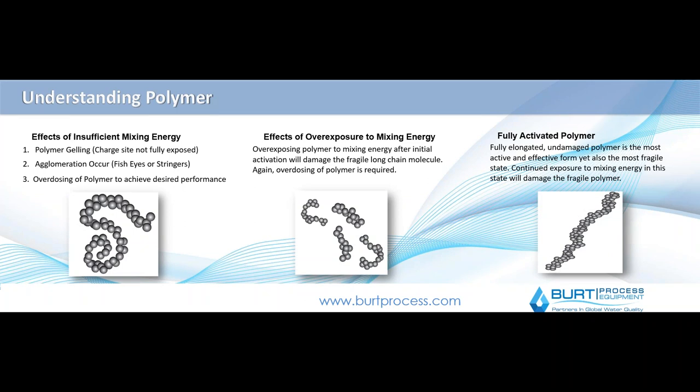There are three broad categories that polymer activation falls into, and what you really want to achieve is a fully activated polymer. The more activated the polymer — meaning it's fully elongated and all its sites are active — the more efficient it is when injected into your process stream. Think of a polymer like a long string of spaghetti. You want that nice long piece that can wrap around and bond. If it's not fully activated, it's like a clumpy ball, which limits exposure to the binding sites.